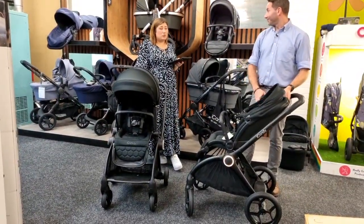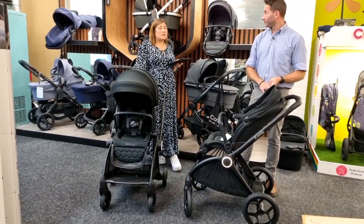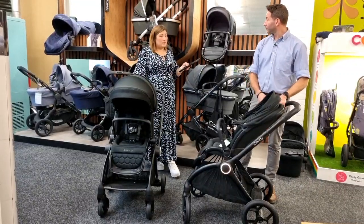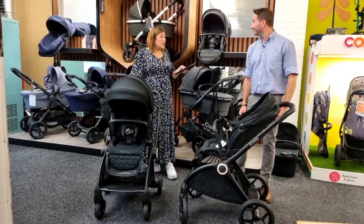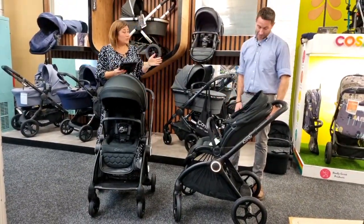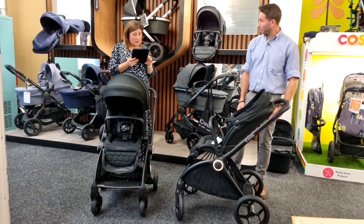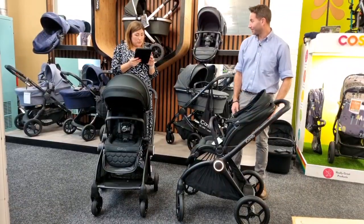In standard mode — or the mode visible to the side — the weight limit goes up to 25 kilograms. That's genuinely from birth right through to when you don't need a pushchair. My youngest was 21 kilos at school age on the higher centile, and he'd already been out of a pushchair for a while — just shows you how long this will last.